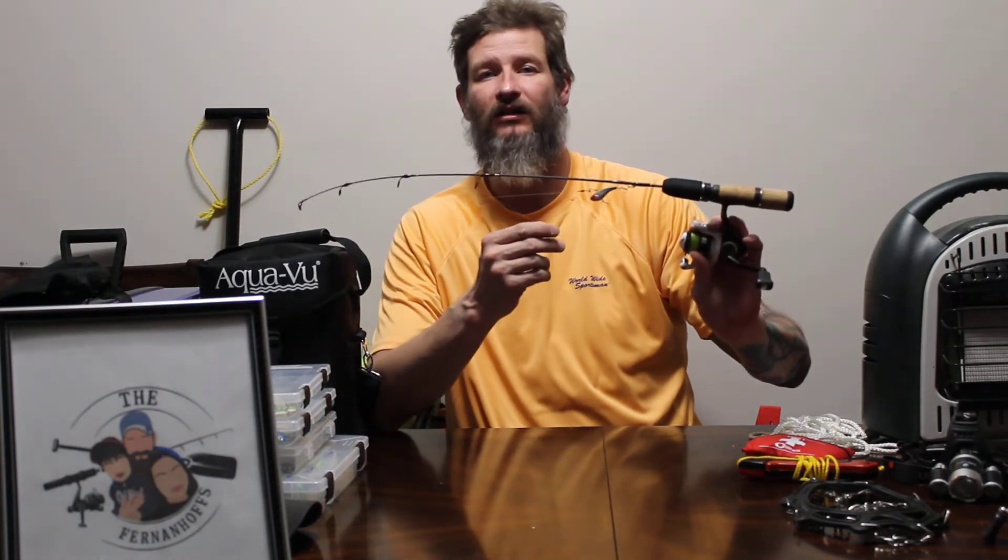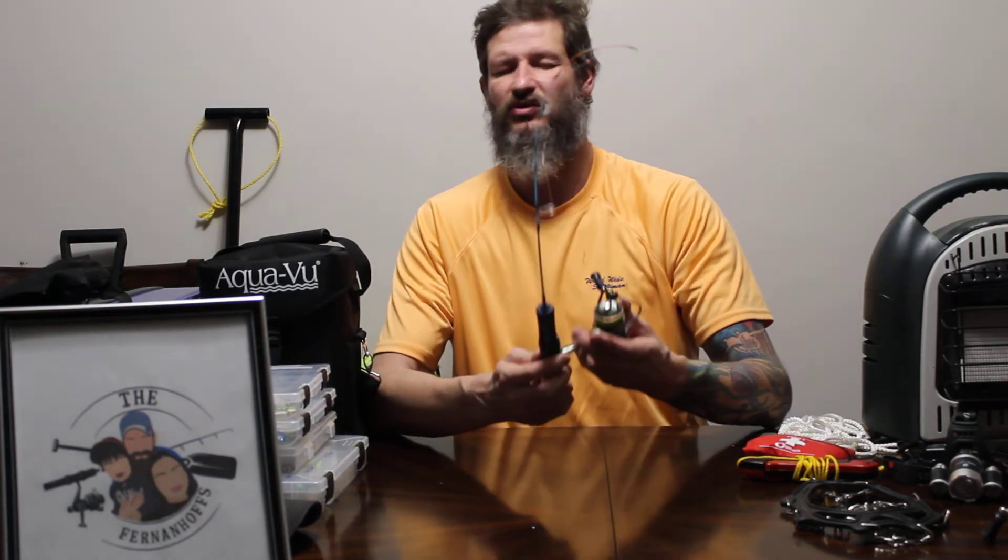I always put a fluorocarbon leader on there — anywhere from six to seven feet of fluorocarbon leader. It depends on the type of fish. We really like to fish for panfish, perch, stuff like that, so I like to have a nice ultralight rod. Those are a lot of fun, and even the little fish are a blast.